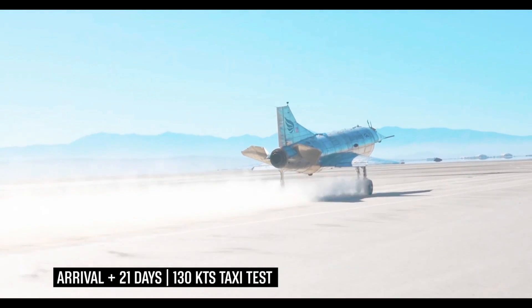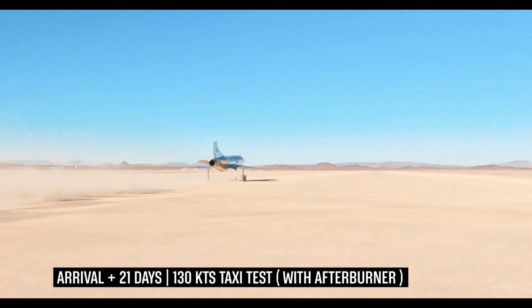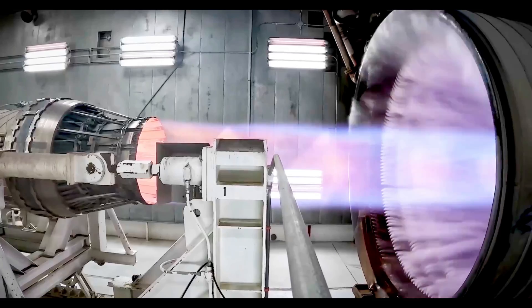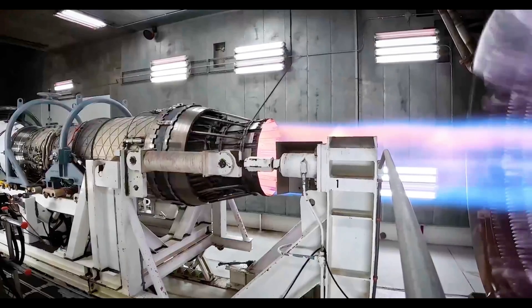With ground testing complete, Hermeus is now finalizing efforts to secure flight approval from the U.S. Air Force and the FAA. This milestone paves the way for the Quarter Horse MK1's first flight, marking a significant step toward realizing high-speed air travel.